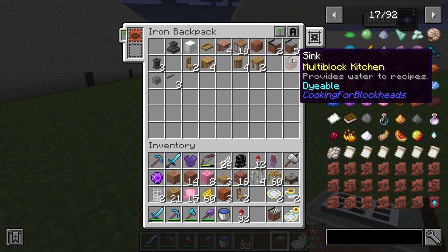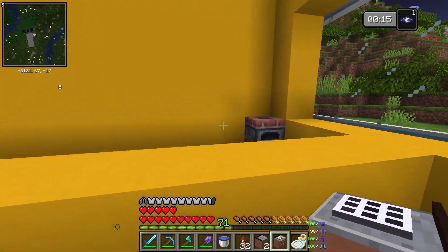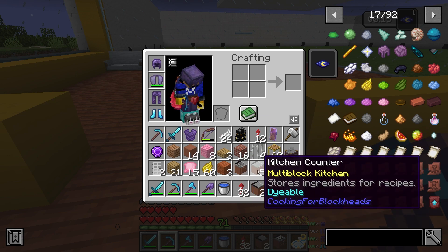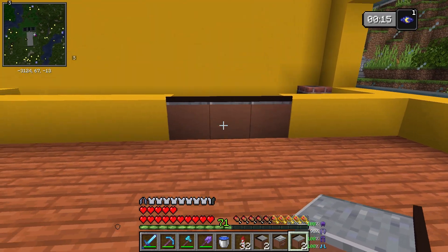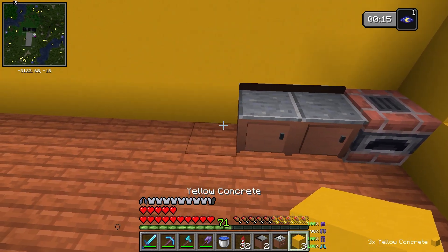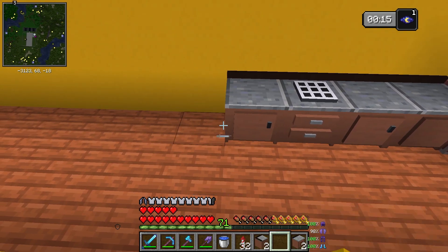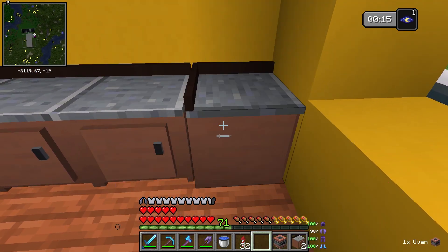We have cooking table counters, kitchen counters, and a sink - these are all functional amazing items. I was thinking maybe I remove this and add in these counters instead. We can keep this here as the server place, have a cooking table here, then a counter, and at the end put something like this.